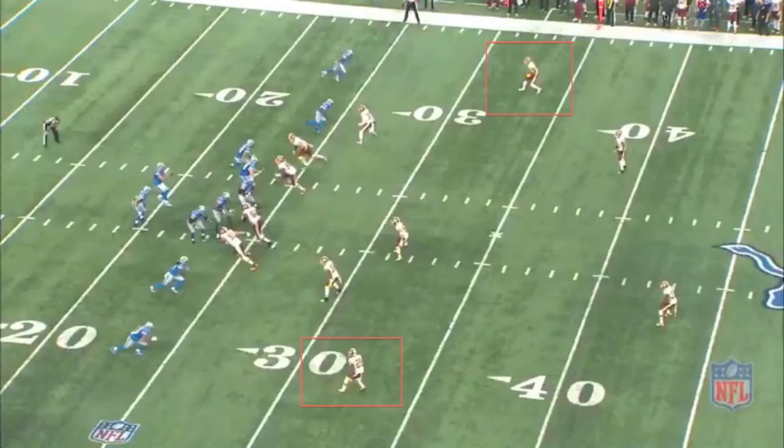Detroit Lions quarterback Matthew Stafford again showed why he is a legitimate MVP candidate, as he engineered yet another fourth quarter comeback victory over Washington. Stafford effortlessly moved the Lions down the field with under two minutes to play in a game that showcased traits such as awareness, a quick release, the ability to throw off of multiple foot platforms, functional mobility, accuracy, timing within the passing game, and pure arm strength. Let's go to the tape and take a look.